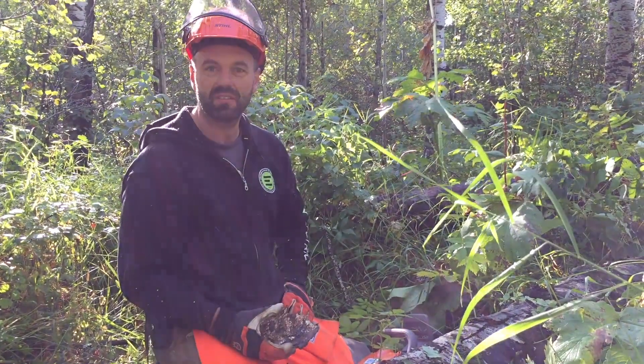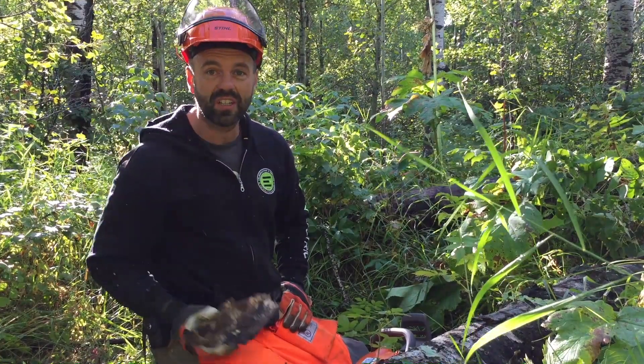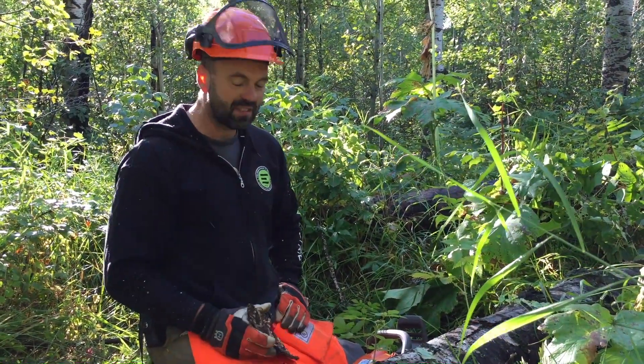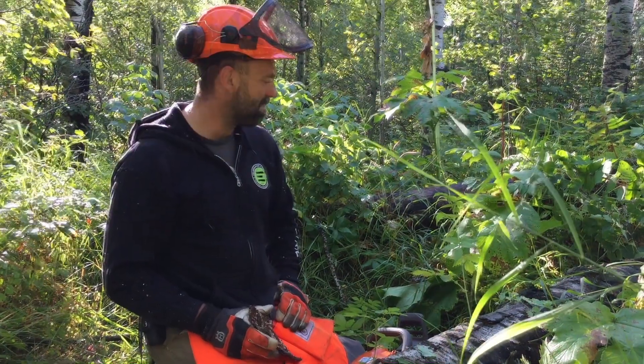Poor little guy, he was probably scared out of his wits — not to mention that they use echolocation. And here I am blasting away with my chainsaw, probably making him deaf.